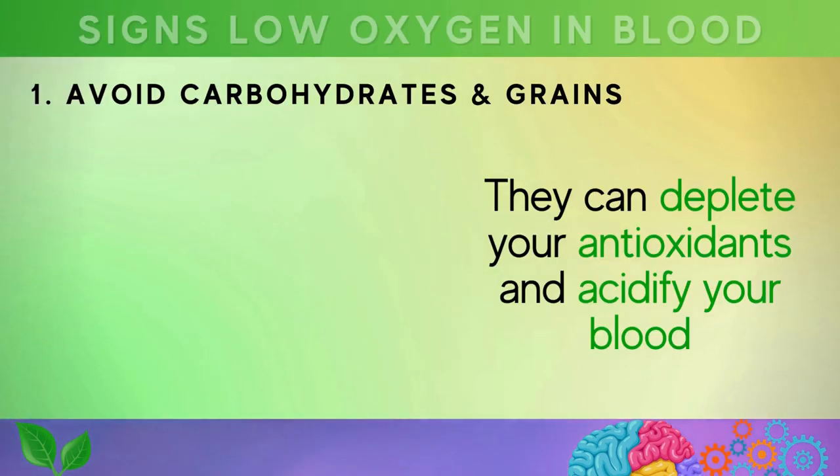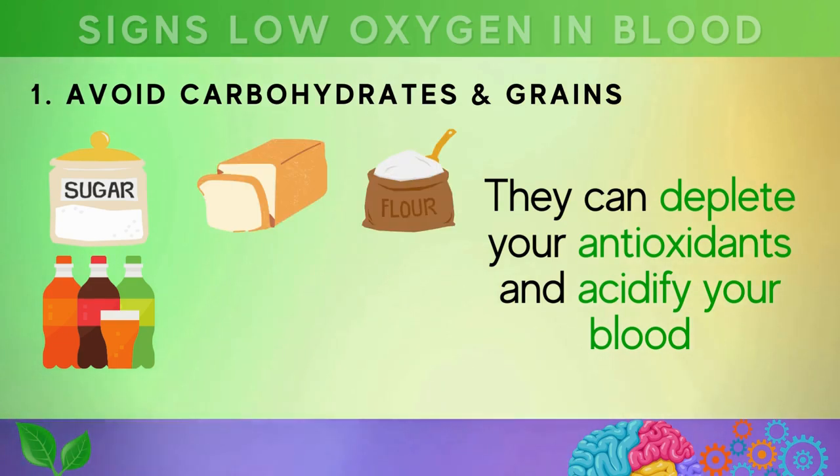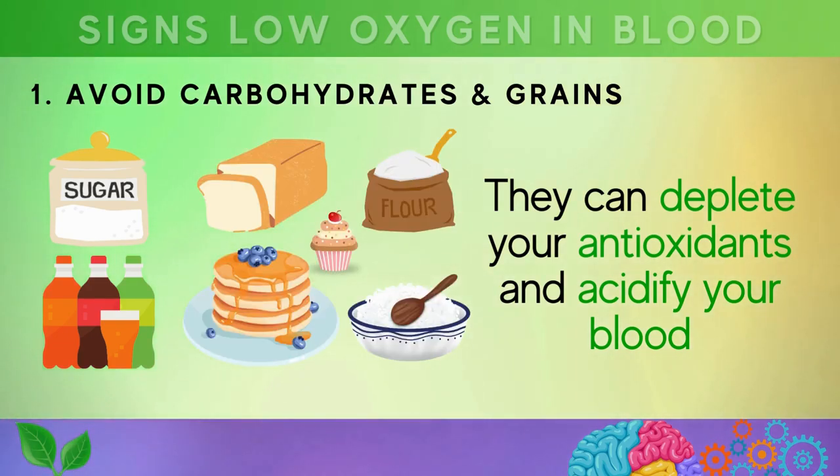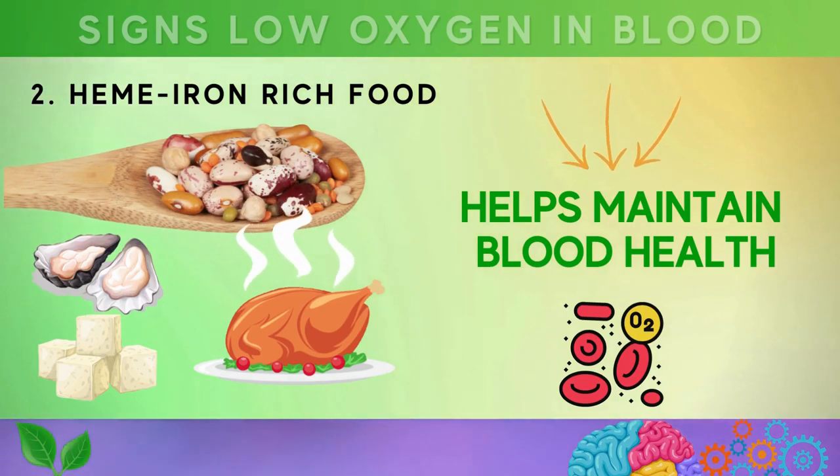Let's now explore six straightforward lifestyle tips to boost your oxygen levels. First, avoid refined carbohydrates like sugar, soda, and refined grains such as white flour, bread, white rice, pastries, and crackers, as they can deplete your antioxidants and acidify your blood. Second, choose heme iron-rich foods such as lentils, chickpeas, beans, shellfish, seafood, tofu, and grass-fed poultry.